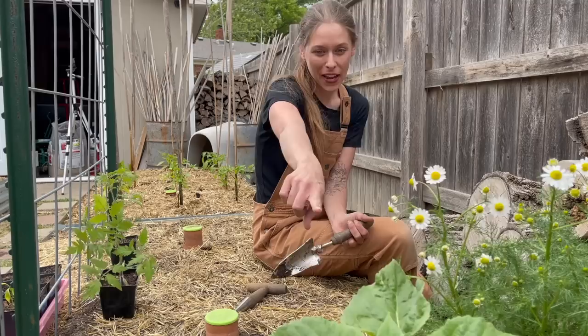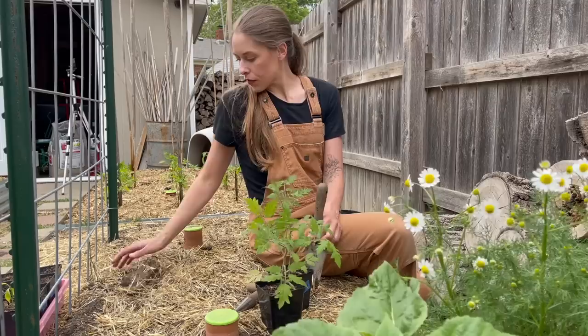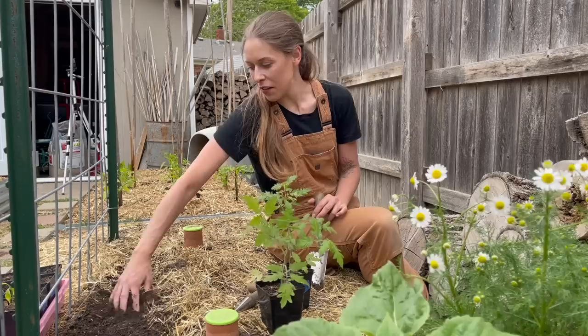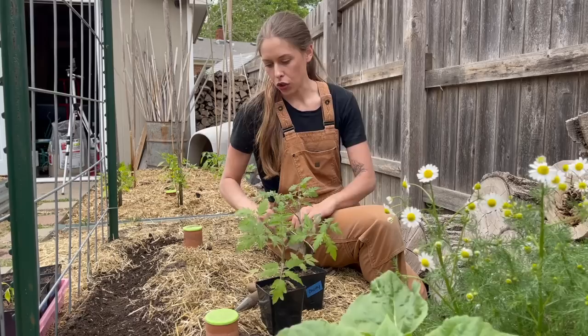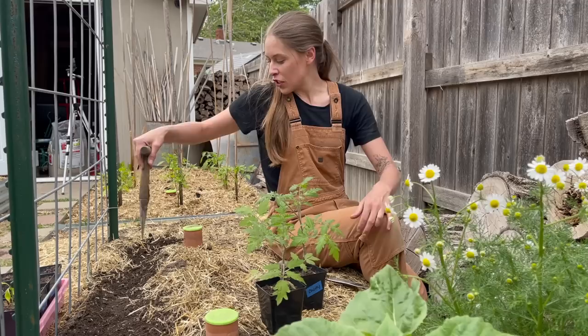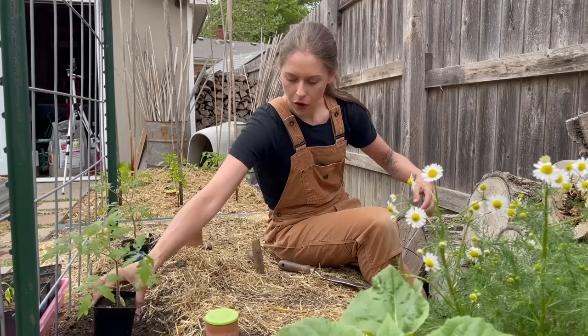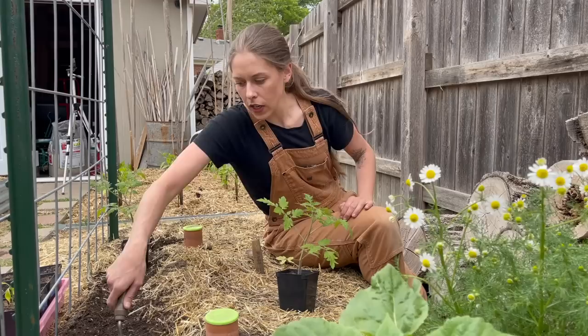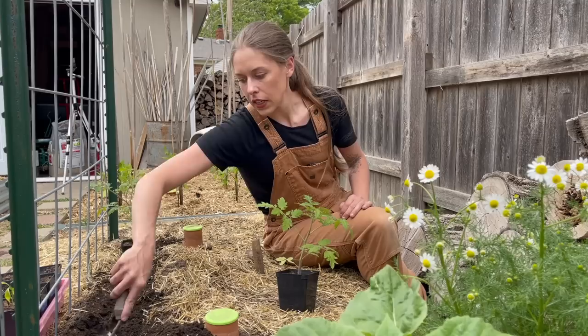Do you see how beautiful this chamomile is? And my Goldie sunflower is doing absolutely phenomenal. I'm now planting tomatoes over here — this is a Pink Bumblebee cherry tomato variety, which is gorgeous. If you haven't heard: you want to plant tomatoes as deep as you possibly can. The little hairs on the stem will continue to grow roots — it's one of the few plants that does this. These cherries are pretty short so I'm spacing them about 24 inches apart; they get very bushy.